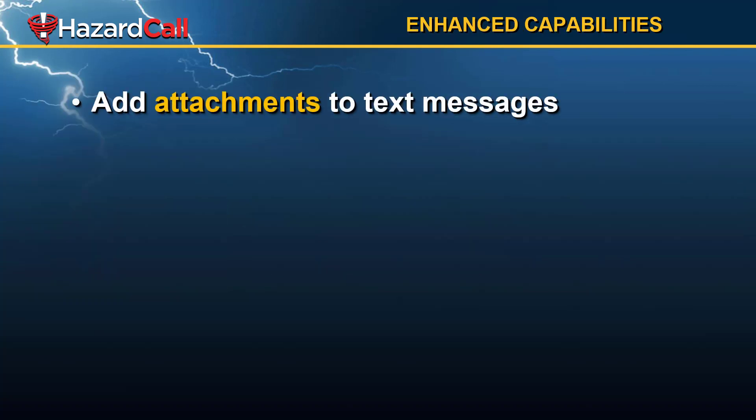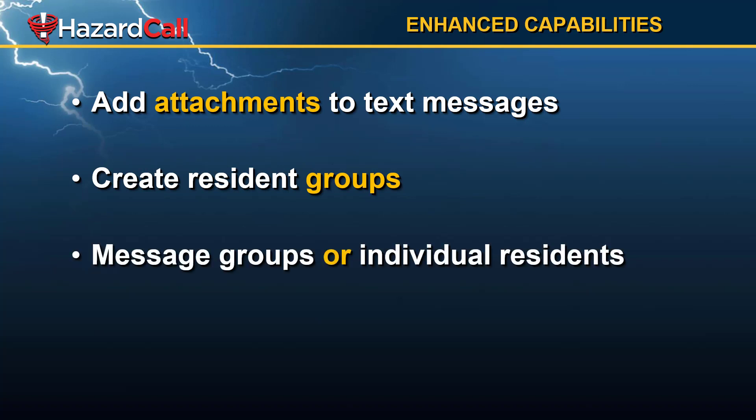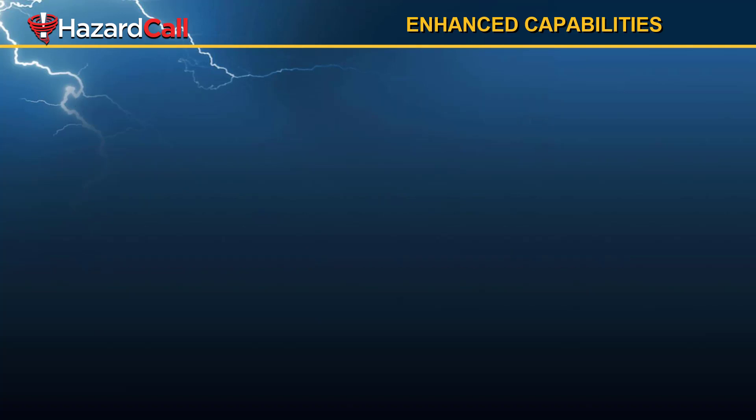We also have enhanced capabilities, such as the ability to put attachments to text messages. You can create resident groups — grouping residents by perhaps the street they live on or their family type, maybe single, married, or seniors — and then send messages to those groups or even to individual residents.